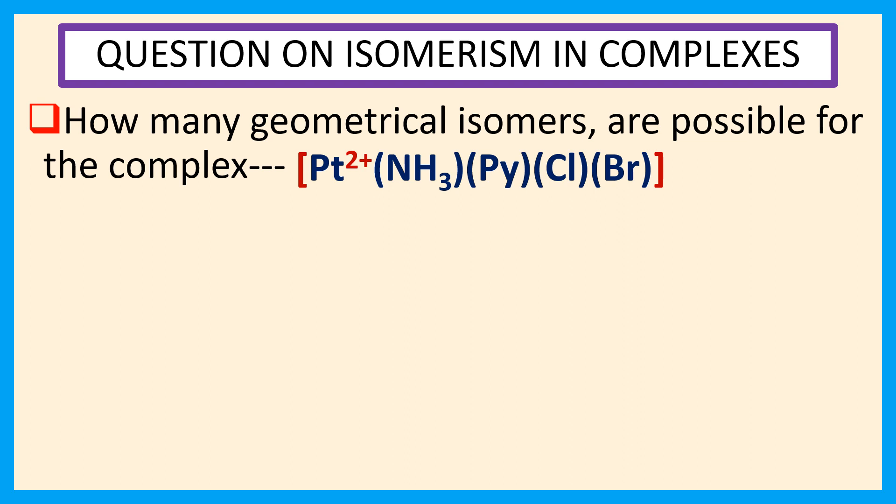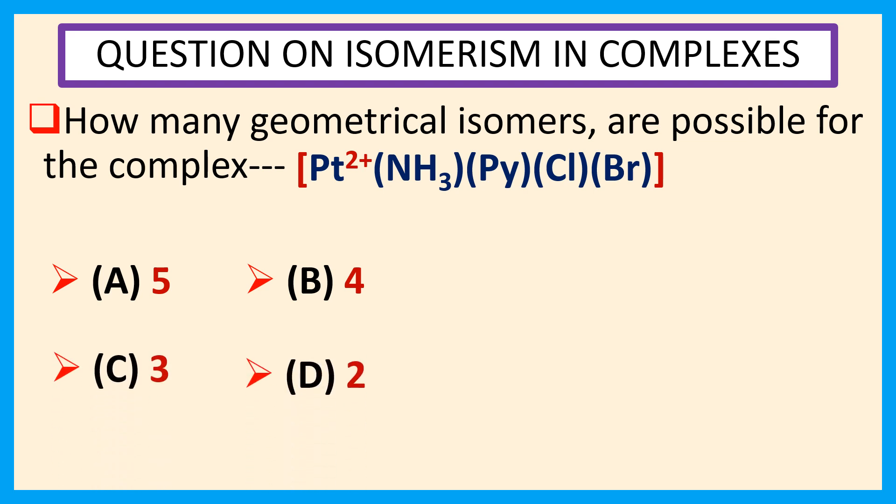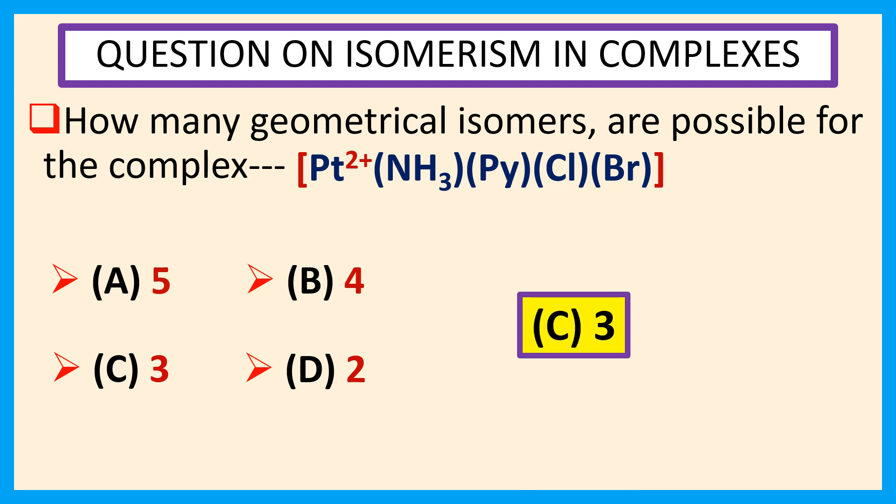Choices are: a) 5, b) 4, c) 3, d) 2. The answer is c) 3. The explanation will be covered in the next slide.